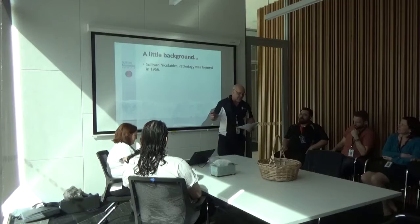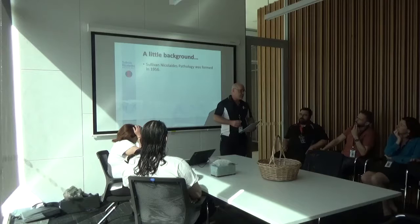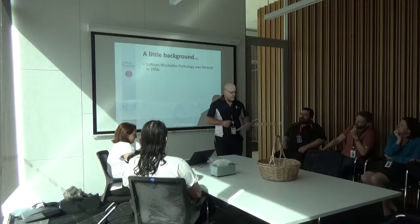A little background. Sullivan Nicolaitis was formed in 1956 when Dr. Sullivan started a small pathology practice servicing the local families in and around Brisbane. Dr. Nicolaitis then joined him about 15 to 18 months later, and since then it's grown into one of the largest practices in Australia.